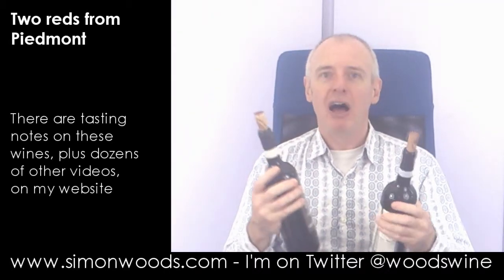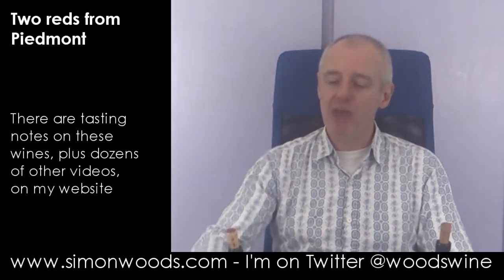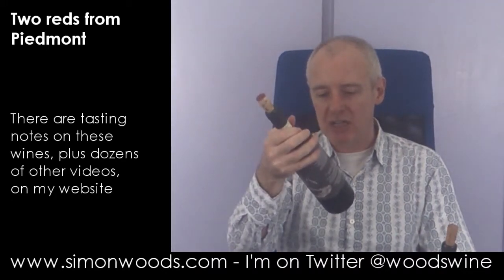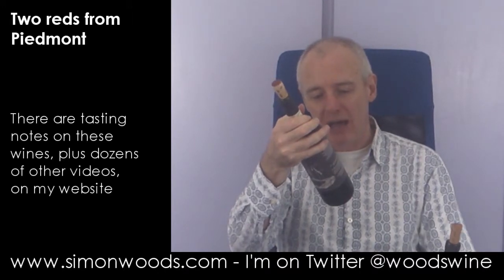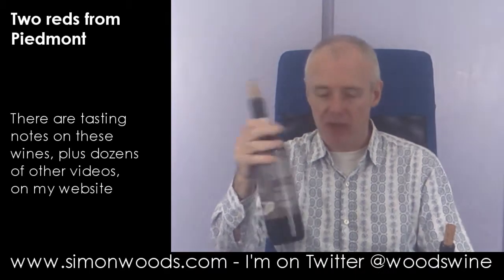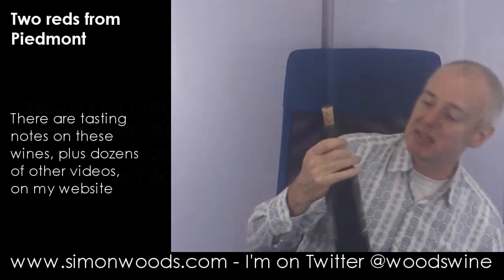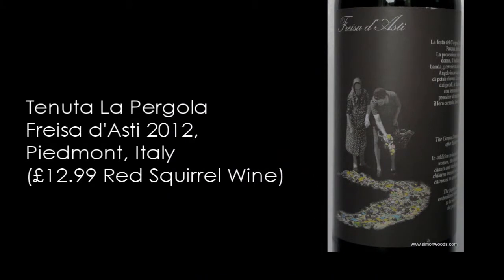But the wines I've got today are slightly more obscure than that. Both from the same winery, which is Tenuta La Pergola di Boda in the town of Cisterna d'Asti — remember that, we'll come back to that in a moment. First one is a grape called Freisa, F-R-E-I-S-A, Freisa d'Asti.